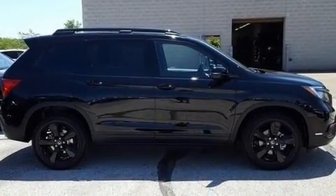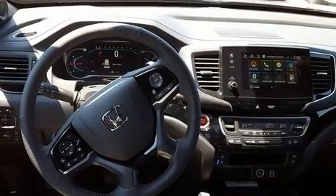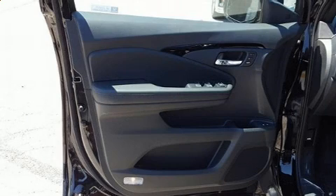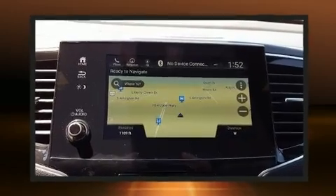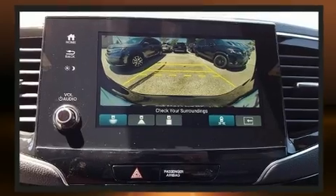a tachometer, an automatic dimming rearview mirror, heated steering wheel, a power liftgate, skid plates, and a blind spot monitoring system. Features such as automatic climate control and leather upholstery prove that economical transportation does not need to be sparsely equipped.